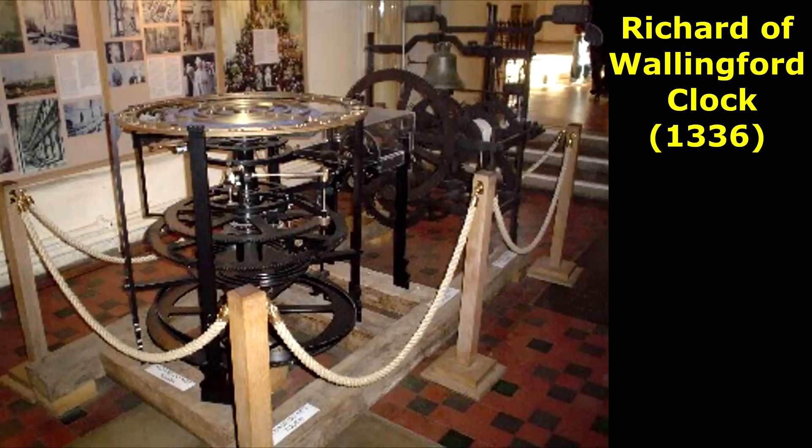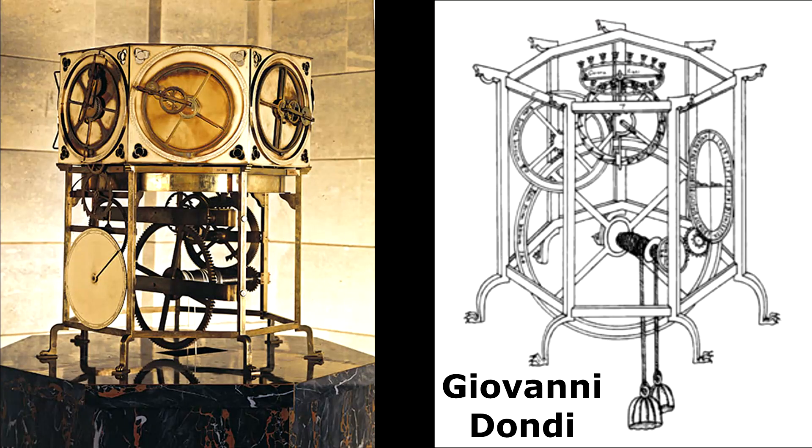Besides the Chinese astronomical clock of Su Song in 1088, in Europe there were clocks constructed by Richard of Wallingford in Saint Albans by 1336, and by Giovanni de Dondi in Padua from 1346 to 1364.